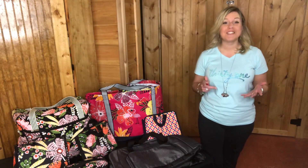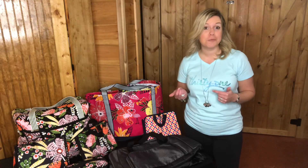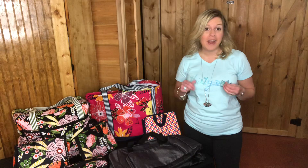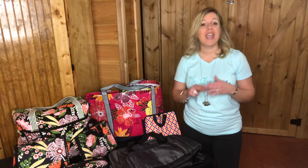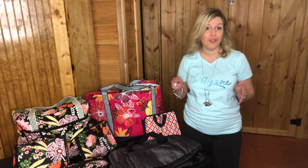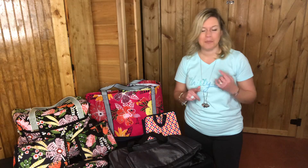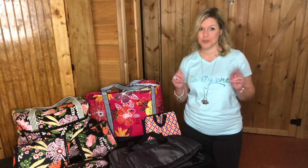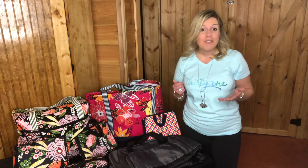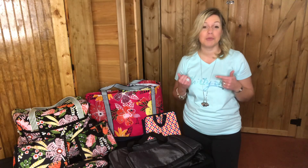Hey y'all, March is here and I am so thrilled to share my March customer special. March started our brand new catalog — we have a six-month core catalog and a three-month seasonal guide available from March through May, with some fun products available for a short period of time. In March, all of our travel products are on sale, and it's gonna blow your mind.